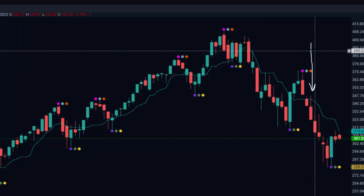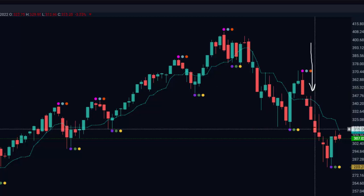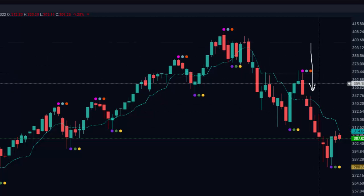I also pointed out a trade here. This was in a video a few videos I did prior to these reconstruction videos.